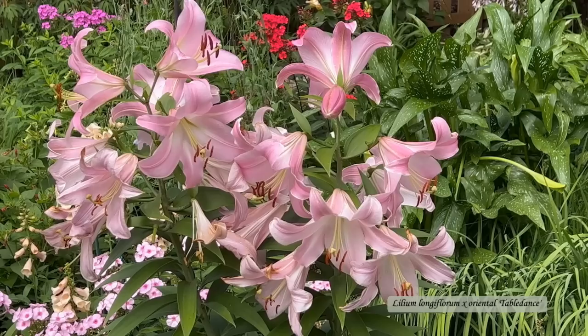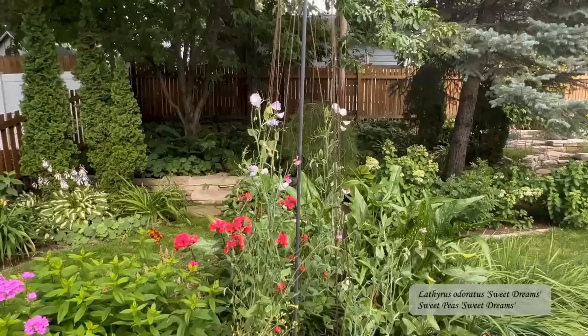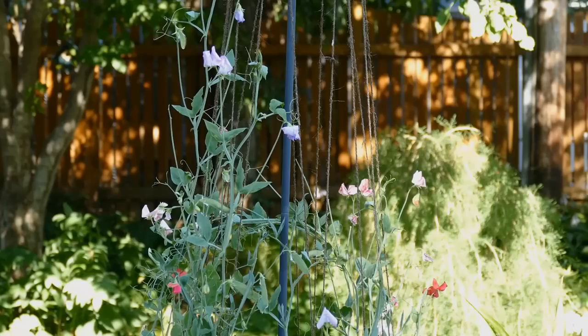But look at this showy, blousey lily. I laughed when I saw its name: Table Dancer. When I purchased it I didn't realize how big it would be. I also like varied heights in my beds, and to achieve that look I rely on this maypole fashion support.